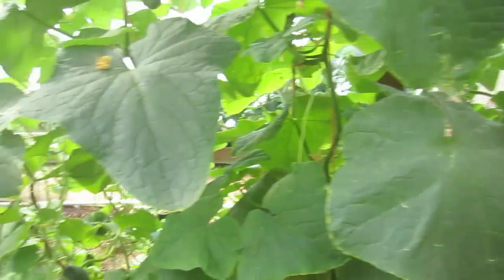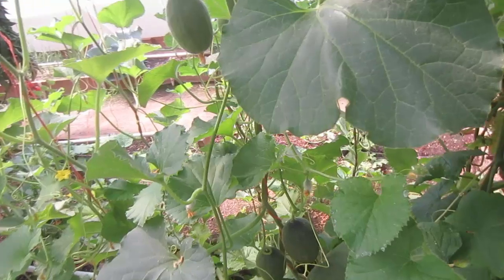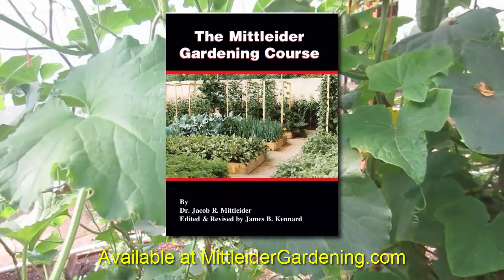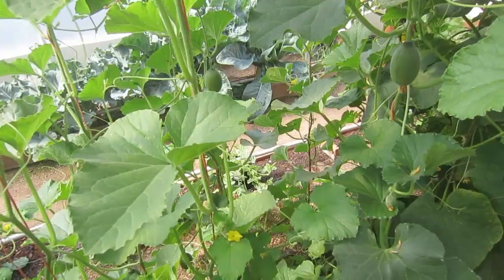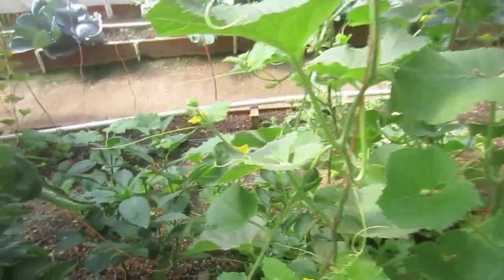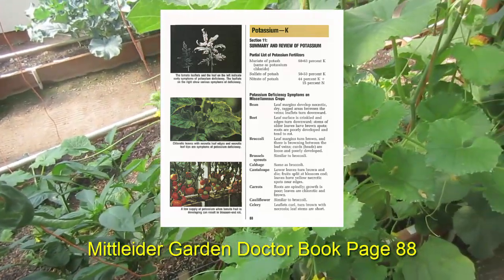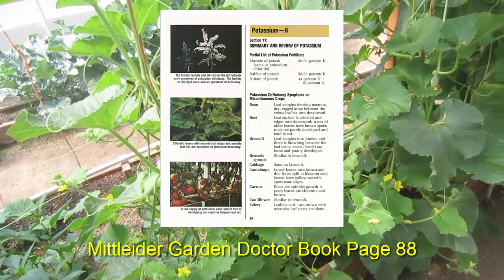Symptoms on other plants may look different. The two places I go to find out if I have a deficiency are the Midlider Gardening Course book - I turn to the nutrient deficiency section, which gives a quick brief synopsis of common deficiency symptoms. Over here in the cantaloupe, we don't see those same deficiencies. And over in the peppers, again, no deficiencies in potassium - this pepper plant looks perfectly healthy.